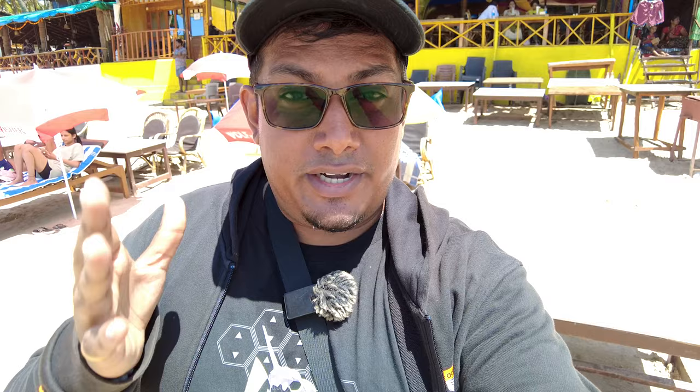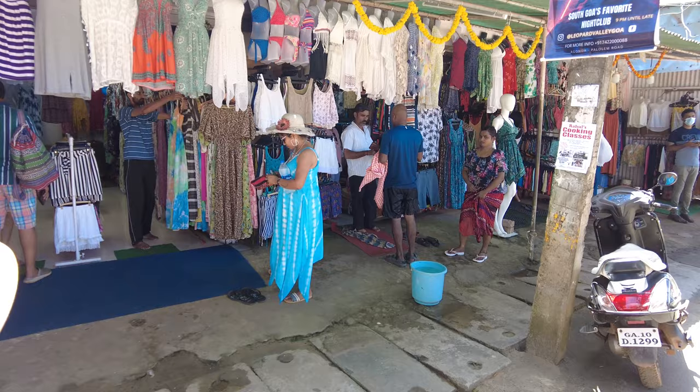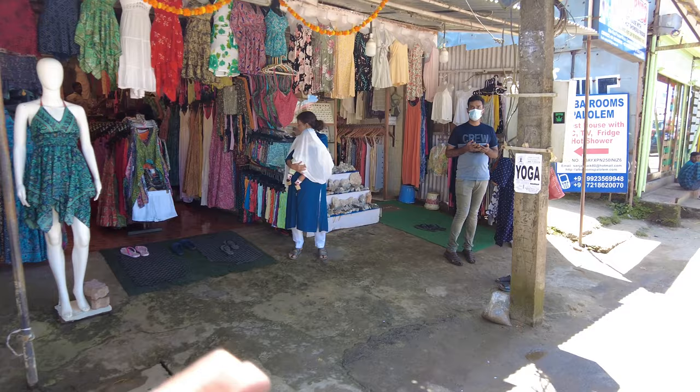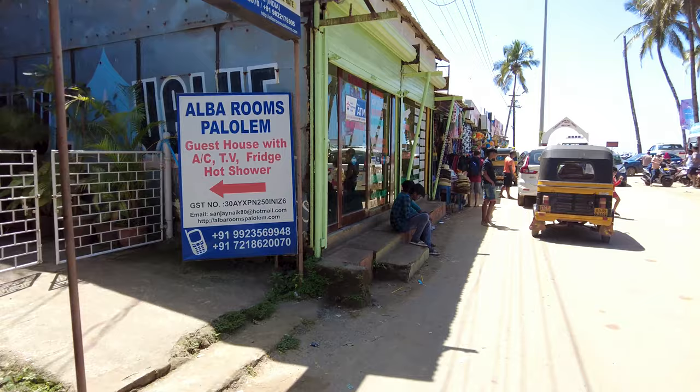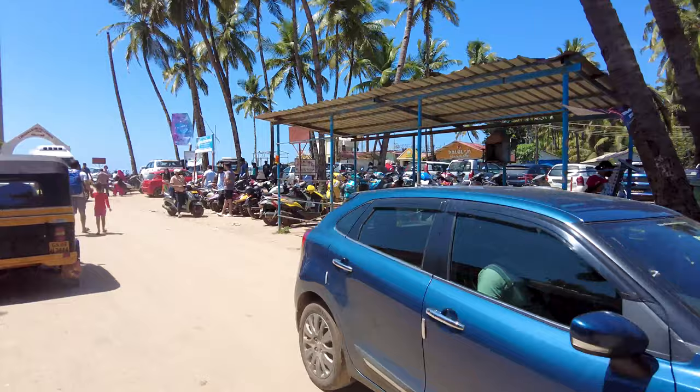We are walking towards the beach now and as you can see there are lots of different shops available here. If you want to see the full vlog of all the shops and the market, check out my channel — I've already done a video on the whole market. This is the main entrance. On the right is the main parking area: 100 rupees parking for cars. There's also a washroom here if you want to have a shower.